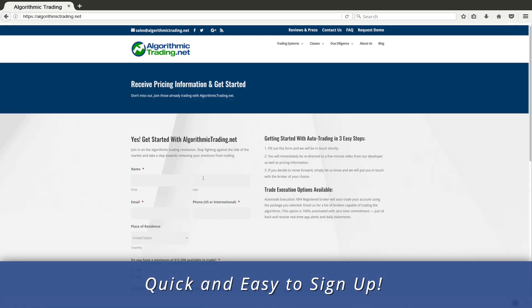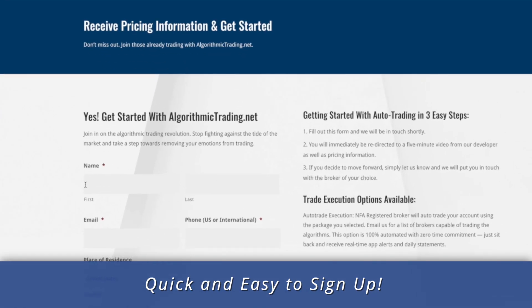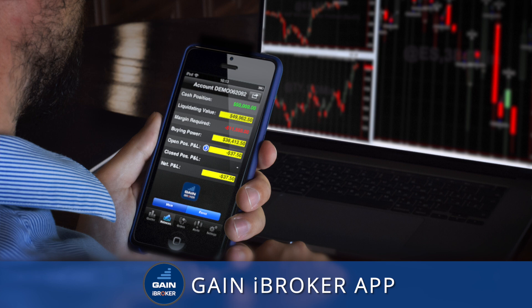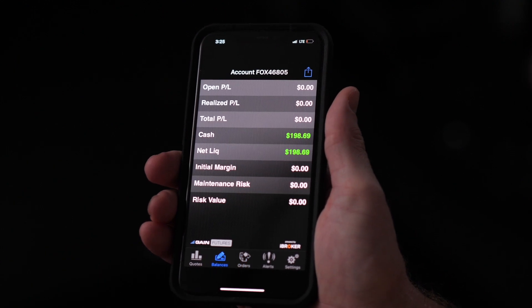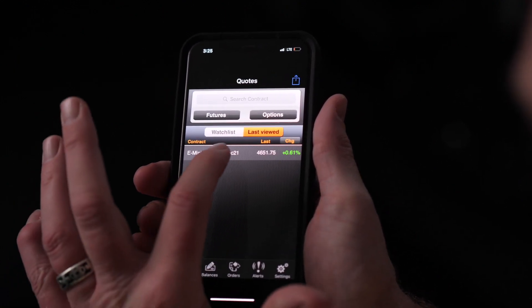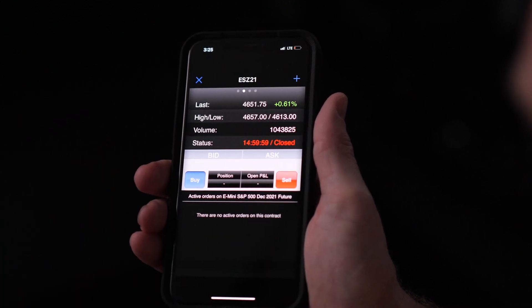Signing up is quite easy. Simply fill out the form and one of our algo specialists will be in touch with you shortly. This will include providing you with a list of NFA registered brokers who are able to auto-execute the algorithms we offer. Once you've signed up and your account is open and funded, you'll have access to the GAIN iBroker app, where you'll see at all times the net liquidating value of your account, any open trades, charts, open orders, and much more.